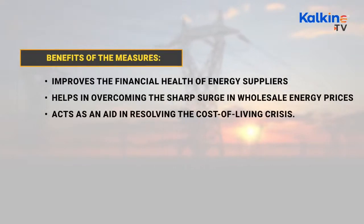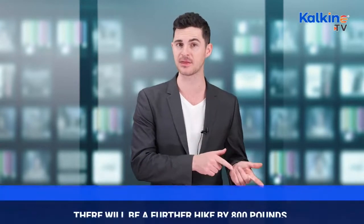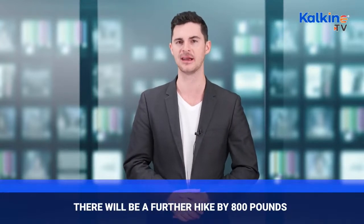The measures announced are intended to improve the financial health of energy suppliers to overcome the sharp surge in wholesale energy prices amidst record high inflation, the Ukraine crisis and the cost of living crisis. Ofgem raised the energy price cap by 54% in April to £1,971 per year. Last month, it stated there will be a further hike by £800 to £2,800 in October, which might take inflation above 11% in the final quarter of the year.